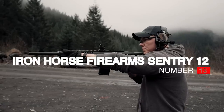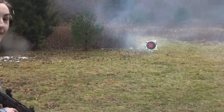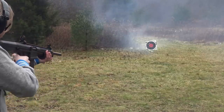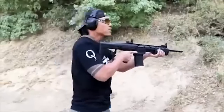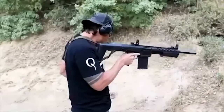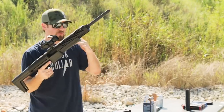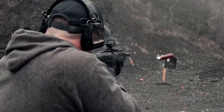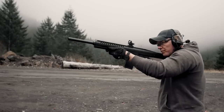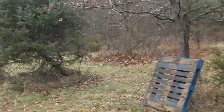Number 13: Iron Horse Firearms Sentry 12. The Sentry 12 stands as one of the rare American-made box-fed shotguns made from the ground up as a mag-fed shotgun. It sports a five-round mag with extensions, with eight-round mags coming in the near future. The stock sports a short 12.5-inch length of pull that makes the gun easy to shoulder and use with a modern shooting stance. Iron Horse designed the gun to be compact and lightweight at only 6.5 pounds.